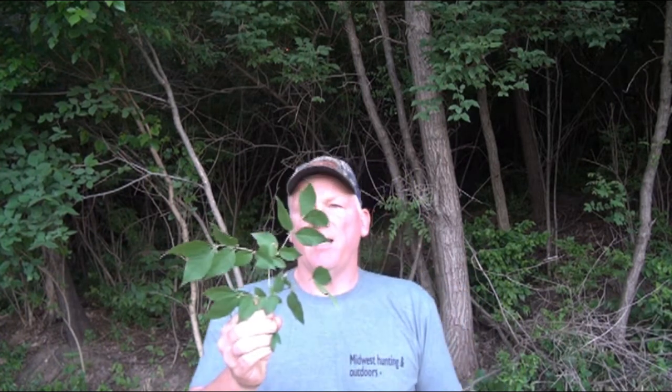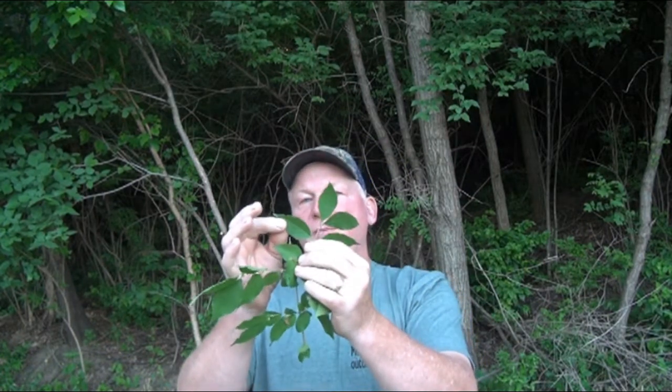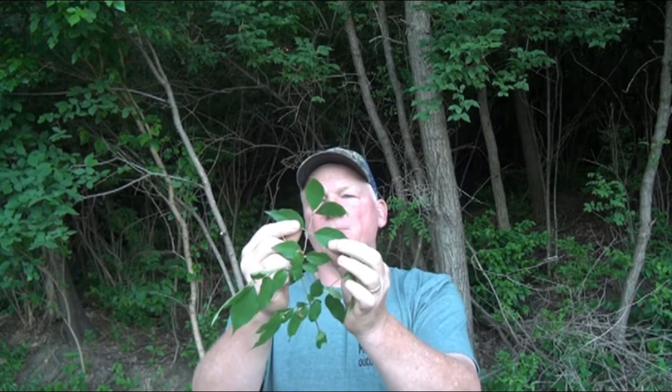I'll show you what the bark looks like and we'll talk about the plants. This is a branch of a honeysuckle tree — kind of oval or tear-shaped leaves. The leaves are directly opposite of each other on the branch, and it is very, very fast growing.